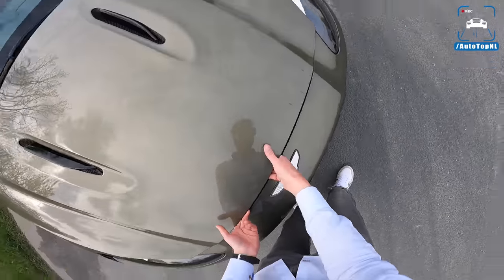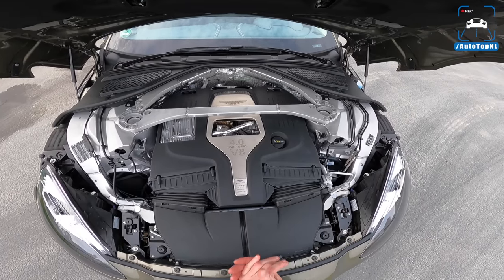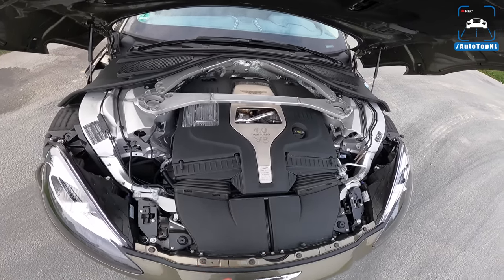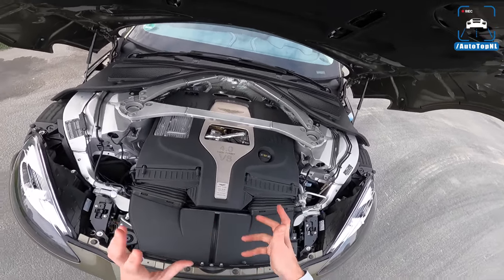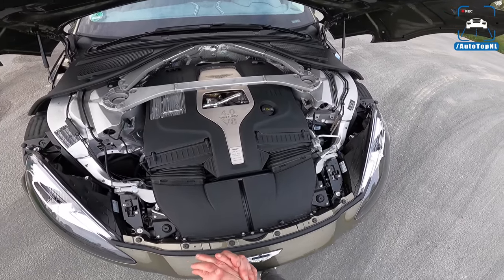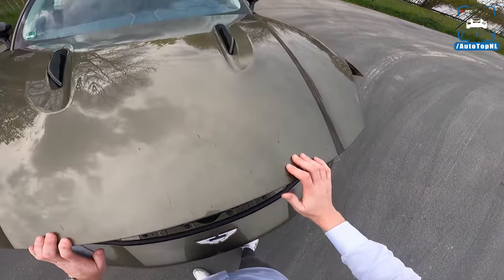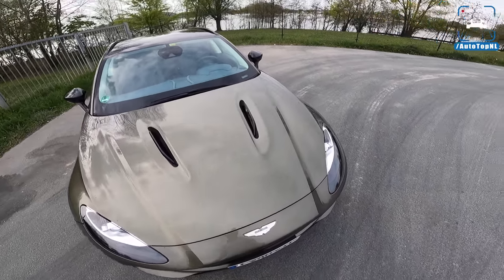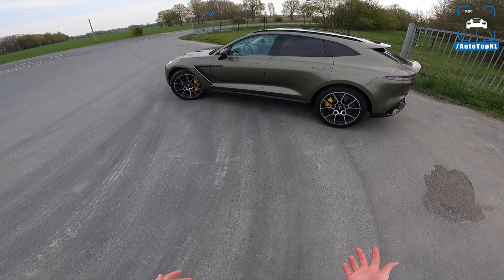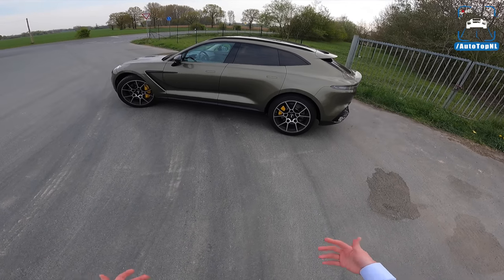The engine is the 4.0-litre twin-turbocharged V8 from AMG. It has an Aston Martin exhaust and Aston Martin tuning, so they do have an influence on how the powertrain feels, but in essence it is an AMG engine. You can actually see the turbochargers in there. It produces 550 horsepower and 700 Newton metres of torque, which is quite a lot. The car weighs around 2,200 kg — not light but not that heavy for an SUV of this size, sitting between a Bentley Bentayga and something like a BMW X3 M.